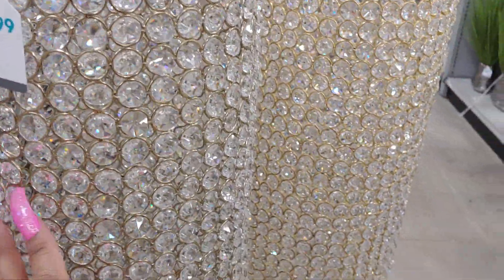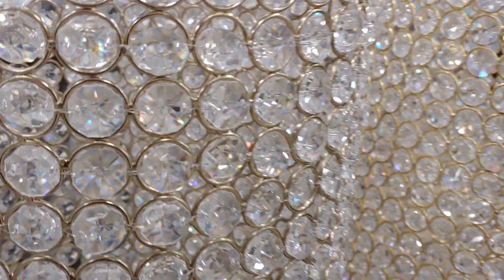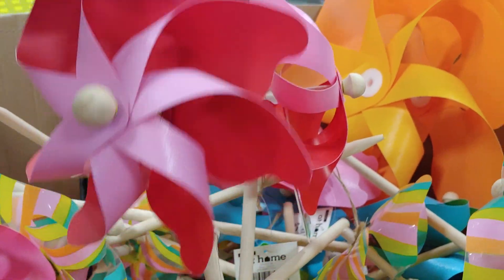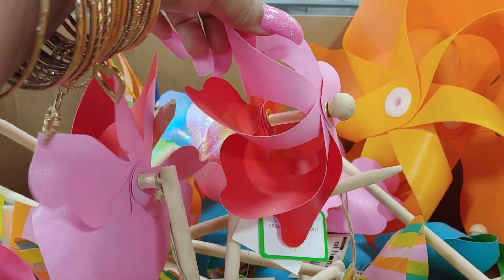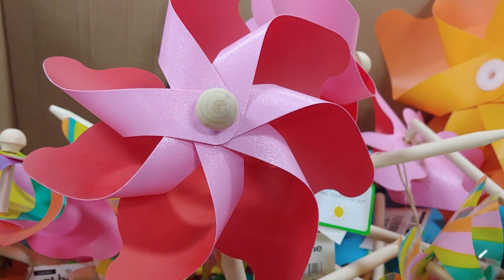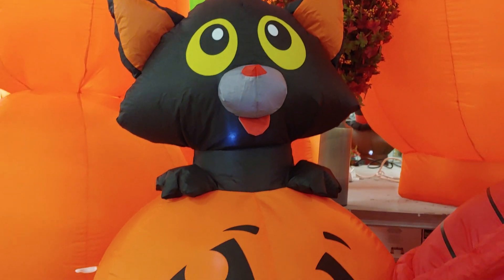So pretty! I found these cute little pinwheels — pink and red around me, like a valentine. I'm going to get a couple of these. I sound a bit different because I have my mask on, just letting y'all know. So cute little black kitty — I have a pumpkin.